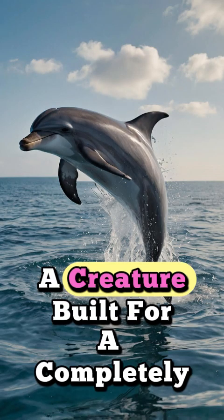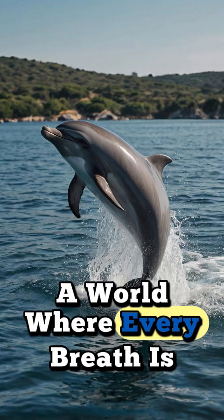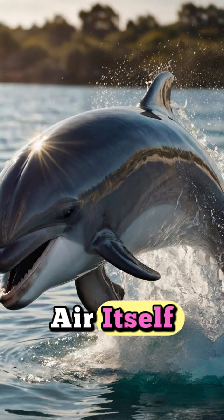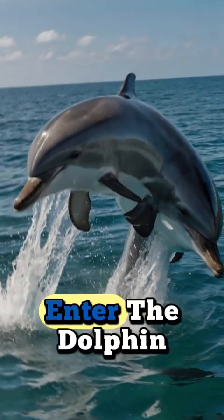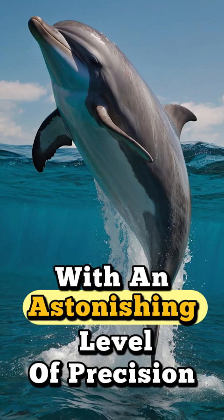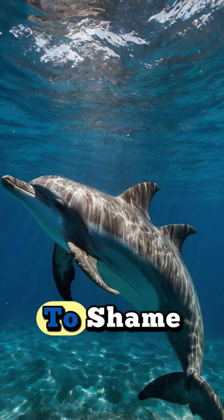Now imagine a creature built for a completely different world. A world where every breath is a calculated risk — a journey to the surface. A creature that lives where the air itself is a precious, fleeting commodity. Enter the dolphin. Masters of the aquatic realm, they approach breathing with an astonishing level of precision and efficiency that puts our own to shame.